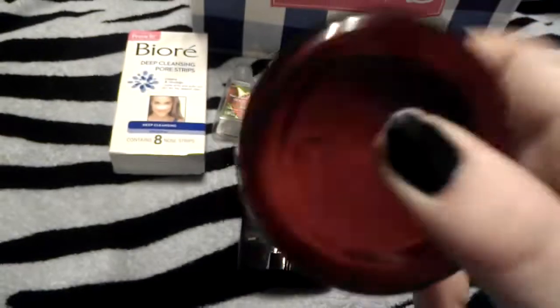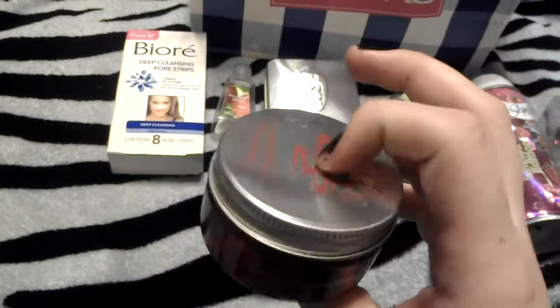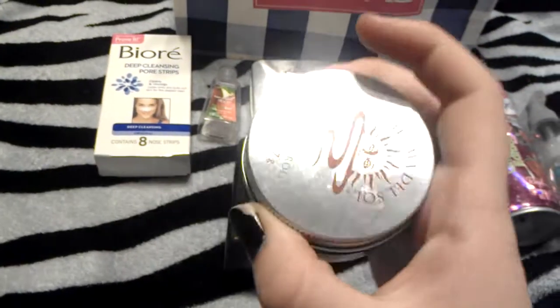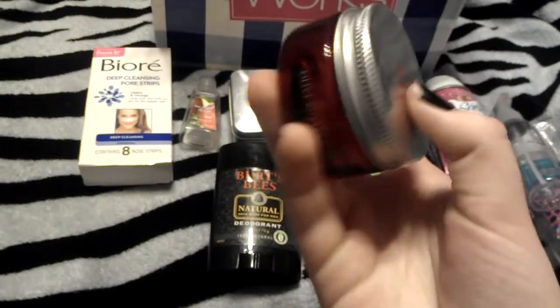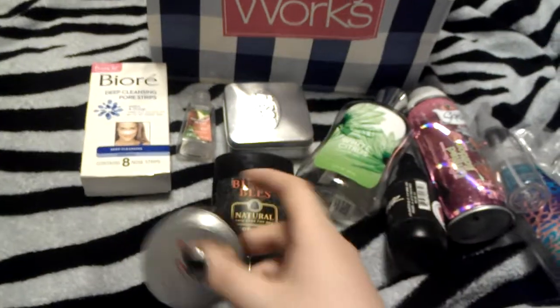Next I finished my Olive Butter Body Balm. I liked what it did for my skin, but I'm not a fan at all of the olive oil scent.